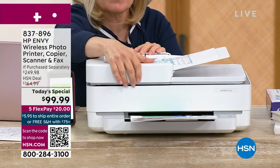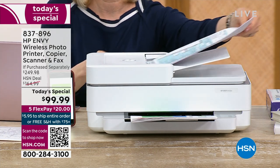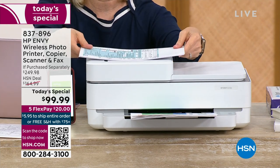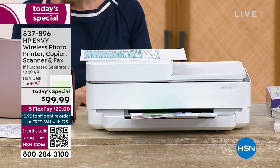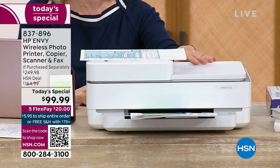We're going to send it out to you. You have 30 days to love it or send it back. It's a nice, sleek, modern, small countertop design — not taking up a lot of space. It comes from the number one selling printer brand in America — HP — and Envy is their top of the line.